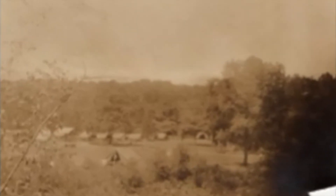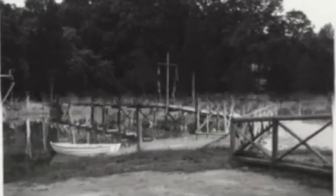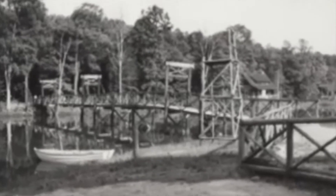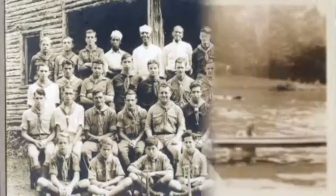That is also the same year that camp ranger Harvey Long joined. Fun fact: Harvey Long was born in 1878 in what is now Pioneer Camp at Delmont. And the lake there is named after him.